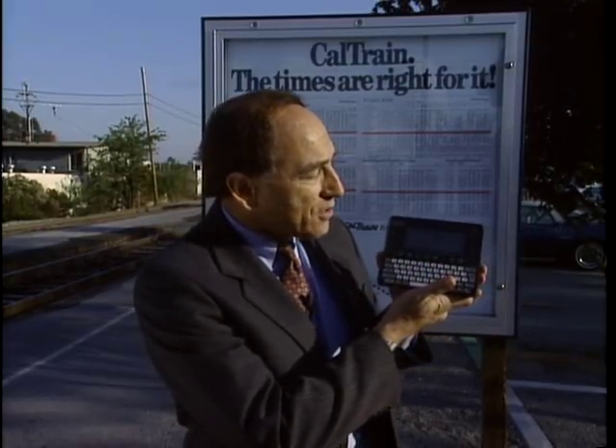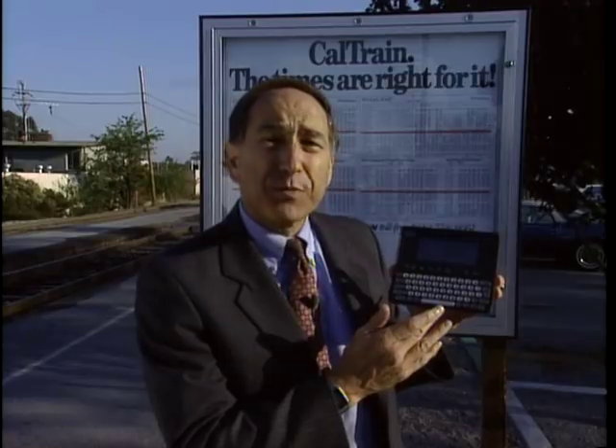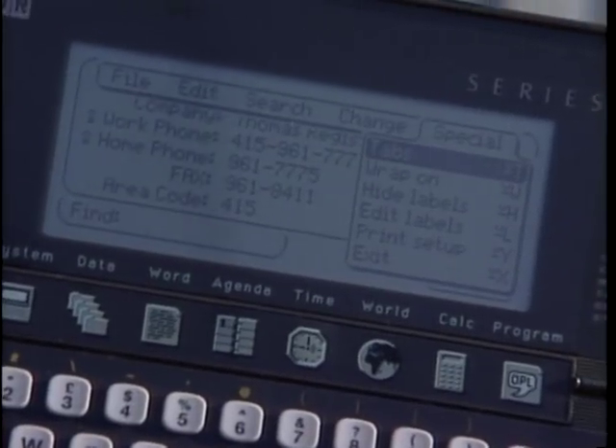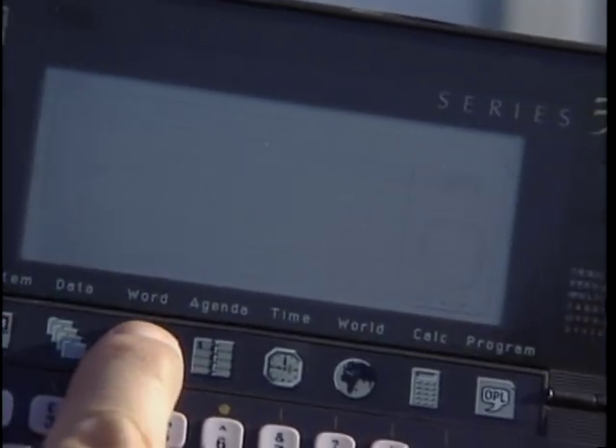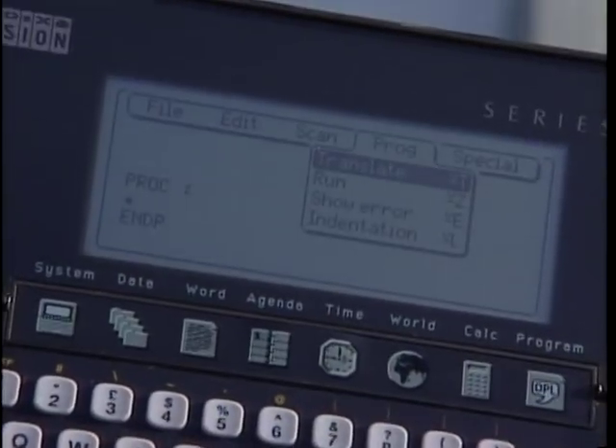It looks like just one of those organizers, but in fact it is a computer. This is the Scion 3. It just won first prize at Comdex as the best new international product. It's got a full-featured database program in there, a Microsoft Word-compatible word processor.